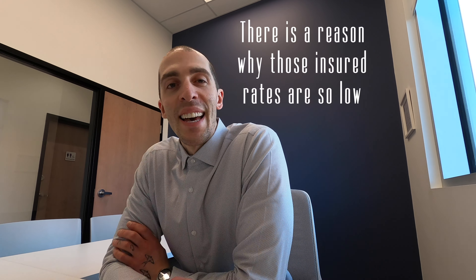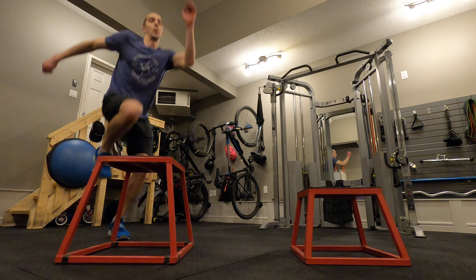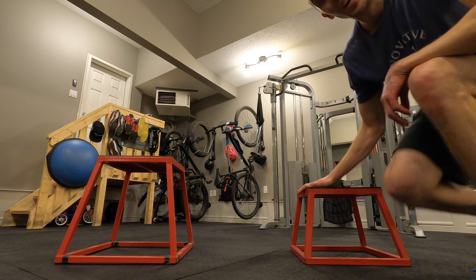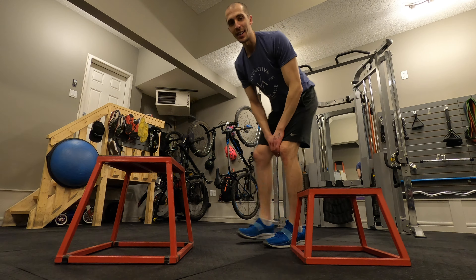Think of it like this. Let's say we're going to do some box jumps on these plyo boxes right here. This one represents the insured rates, and this one represents the conventional rates. You're probably going to pick the smaller plyo box.